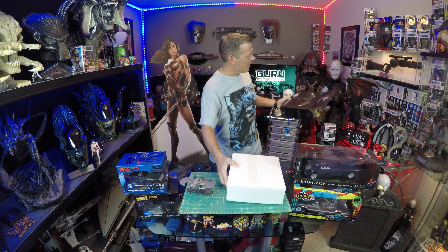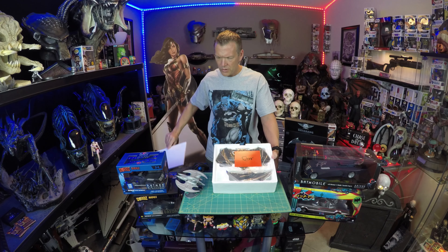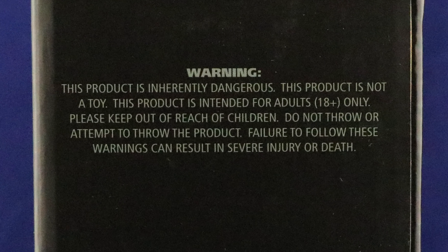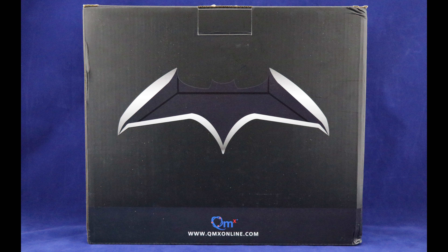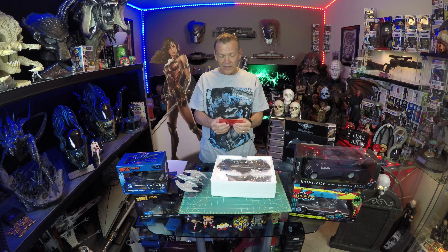The box is very reminiscent of the one the Batplane came in. The warning reads: 'This product is inherently dangerous. This product is not a toy. This product is intended for adults 18 and over only.' Because, you know, adults 18 and over don't do stupid things. It is the responsibility of the buyer-owner to ascertain and obey all applicable local, state, federal, and international laws regarding the purchase, possession, and use of this product. Please keep out of reach of children.